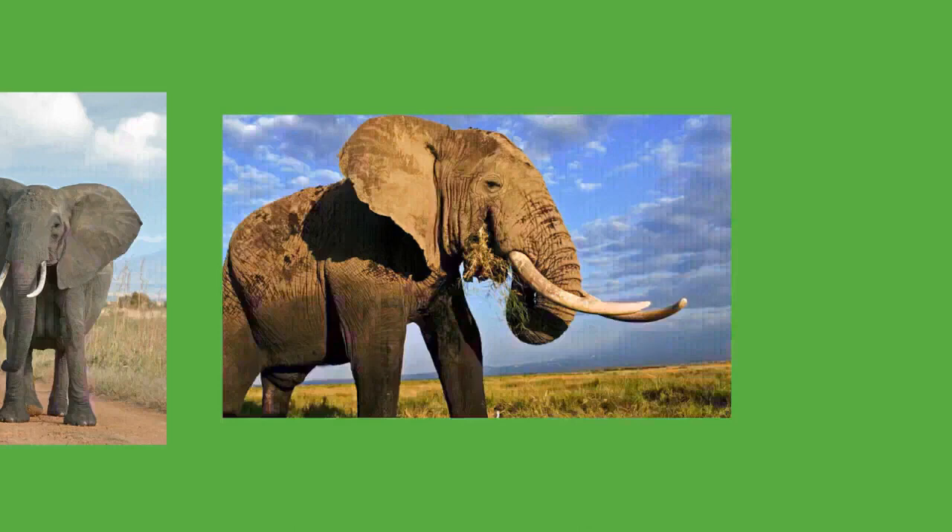When males permanently leave their families, they either live alone or with other males. A dominance hierarchy exists among males whether social or solitary, depending on age, size, and sexual condition. Male elephants can be quite sociable when not competing for mates and form vast, fluid social networks. Older bulls act as leaders of these groups, and their presence appears to subdue the aggression and deviant behavior of younger ones. The largest all-male groups can reach close to 150 individuals.